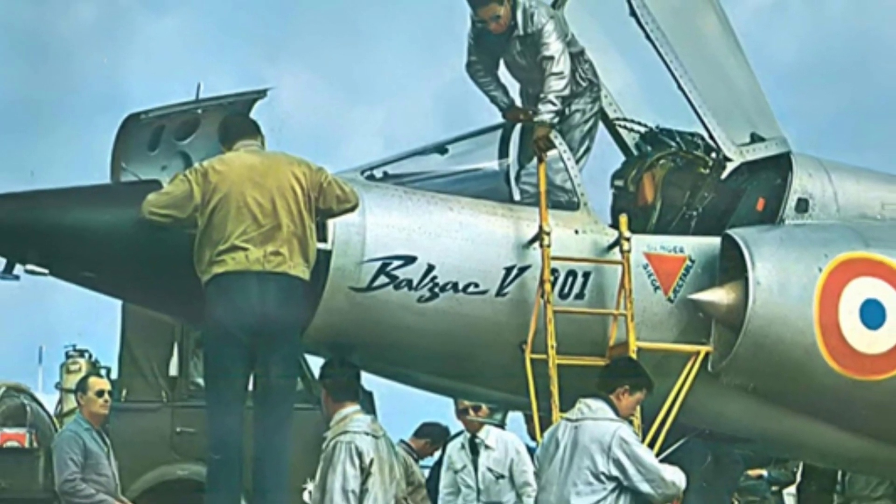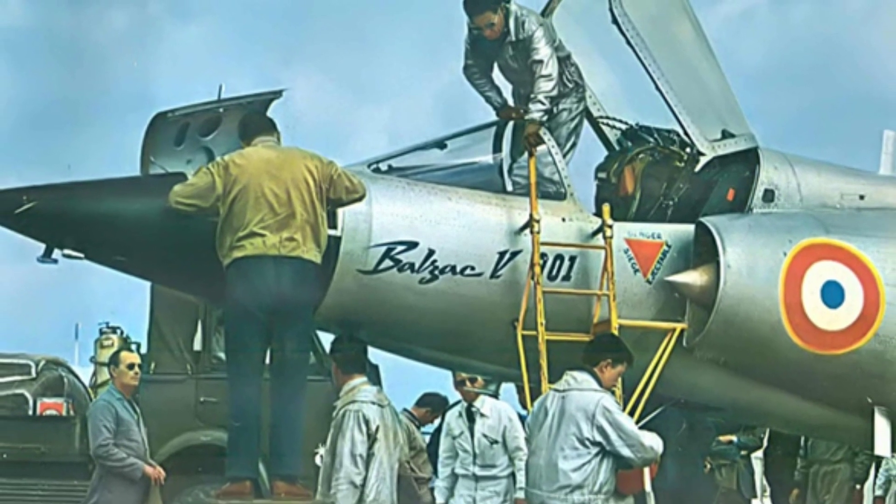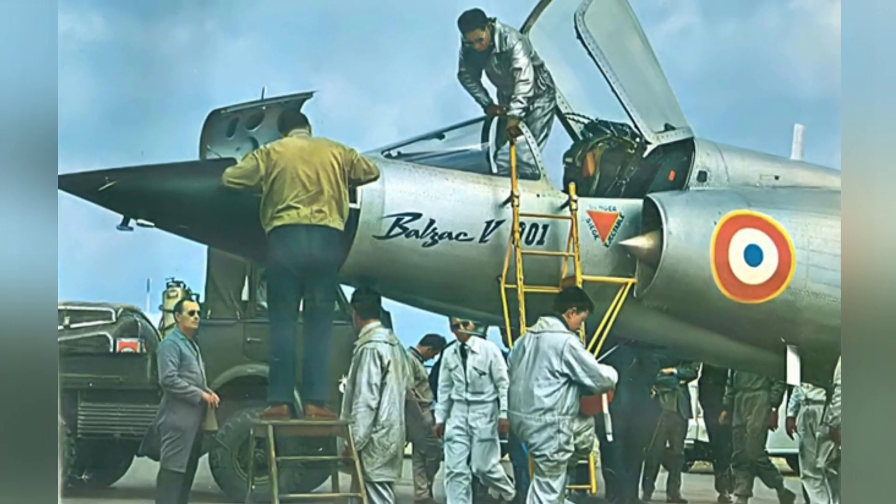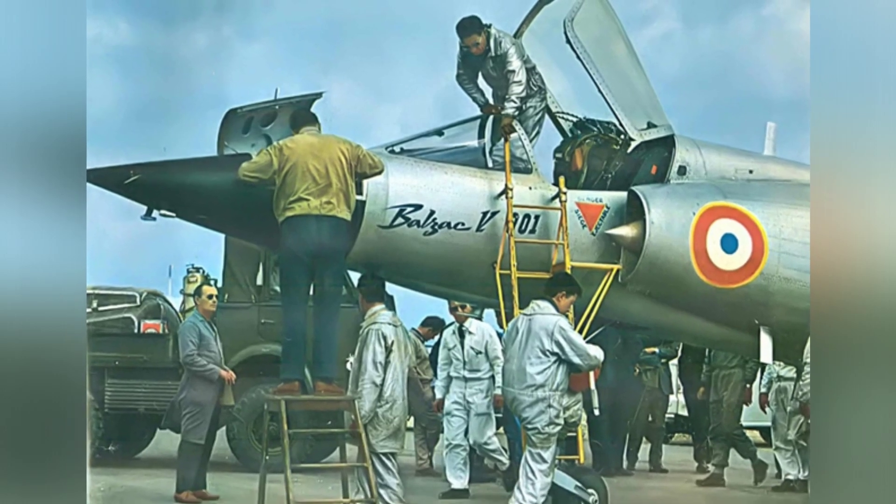The aircraft had to increase the level flight thrust after reaching an altitude of over 30 meters, then close the VTOL engines and their intakes after reaching a speed of 300 kilometers per hour.